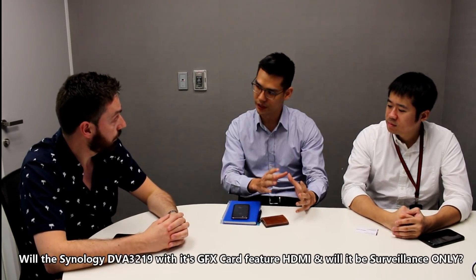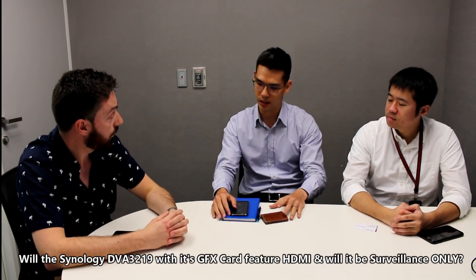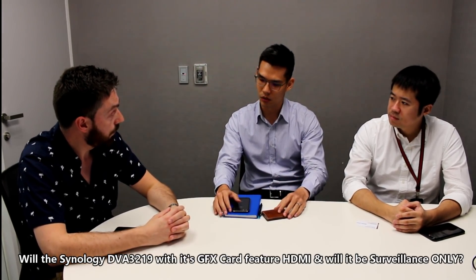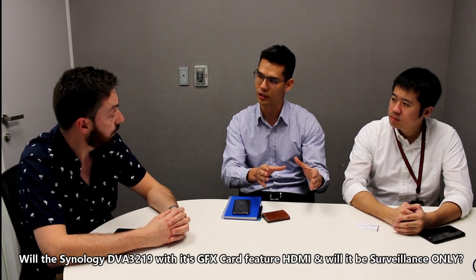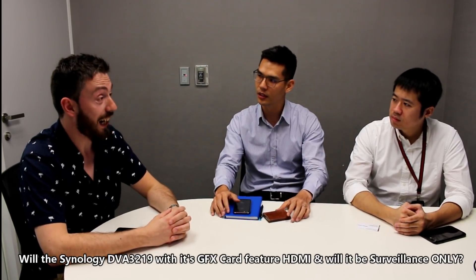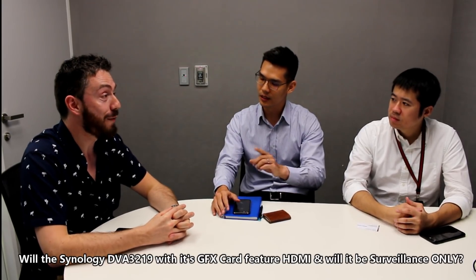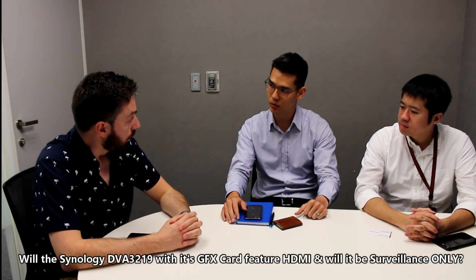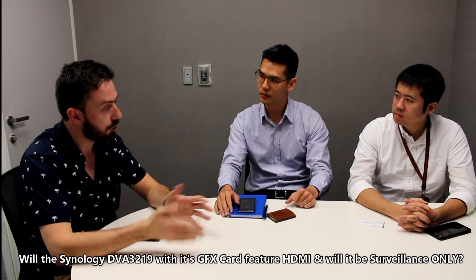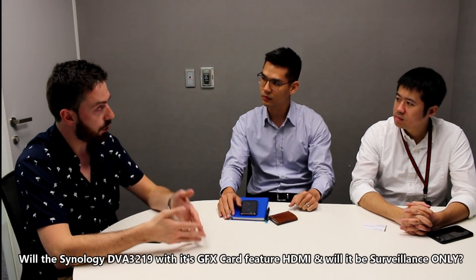The DVA3219 can also reduce distractions like rain, snow, or water reflections to increase the accuracy of surveillance. It will operate as a traditional NAS with all features available on the Intel-based platform. Although it doesn't have an HDMI port, it does have a COM port that can connect to existing subsystems. Currently, the GPU will be restricted to Surveillance Station only and won't be accessible for virtualization or other activities.